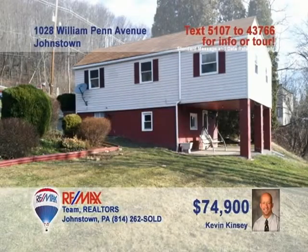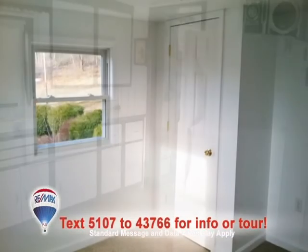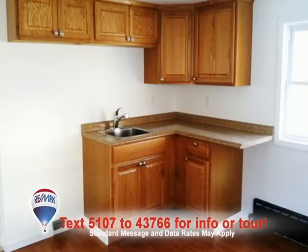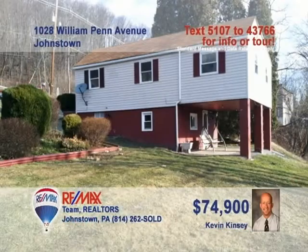You simply won't believe your eyes once you see this updated three-bedroom ranch on nearly two acres, presented by Kevin Kinsey. The kitchen features new oak cabinets and laminate flooring. There are new carpeting and windows in all three bedrooms, as well as all new fixtures in the bathroom. And don't miss the second kitchen downstairs. This is a move-in ready home with many upgrades that you need to see. Contact Kevin right away for a personal tour.